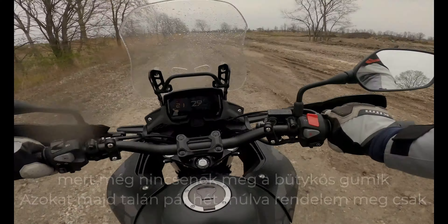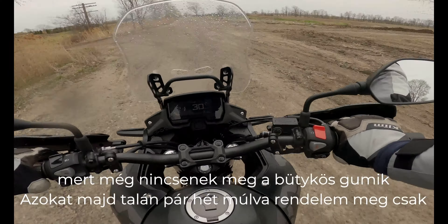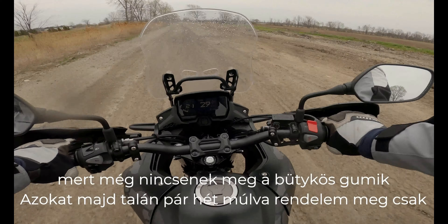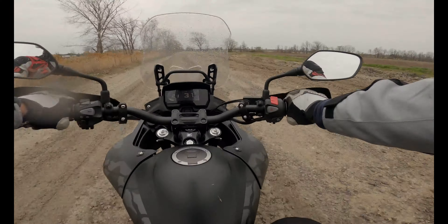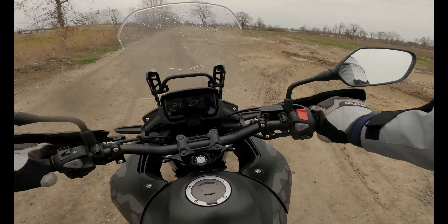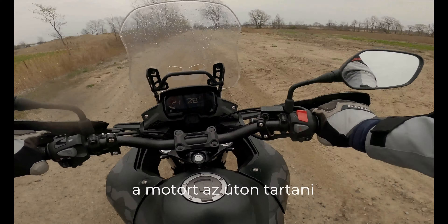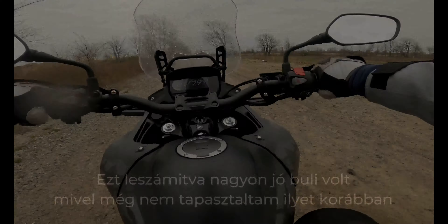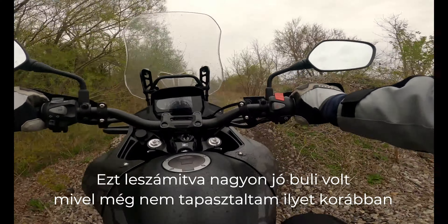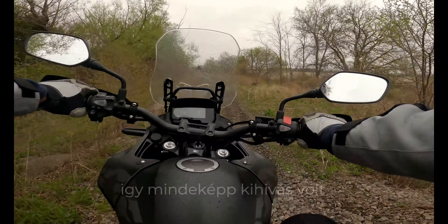I don't have my knobby tires yet — I'm going to get them in the next two or three weeks. With the stock tires it's really challenging to keep the bike on this trail, but otherwise it's really good fun. I've never experienced something like this before.